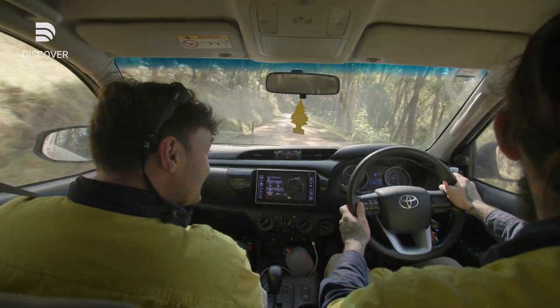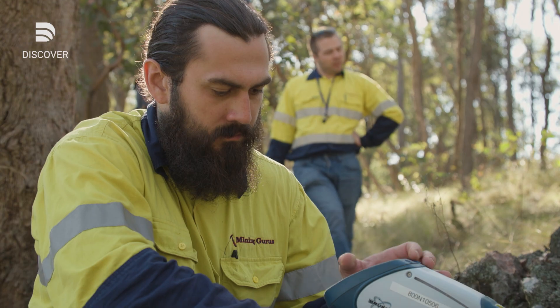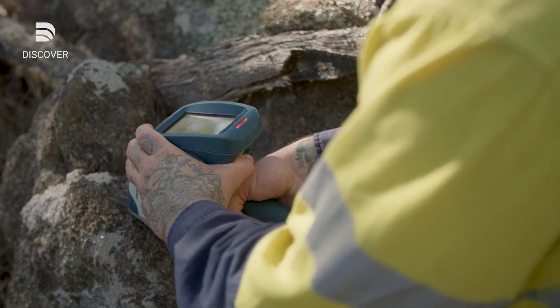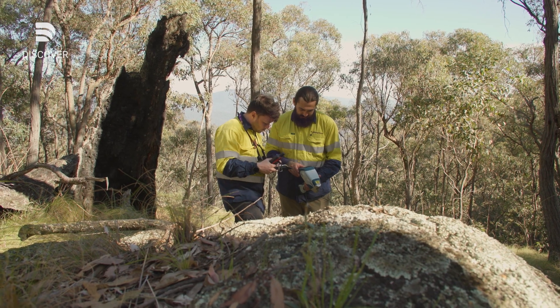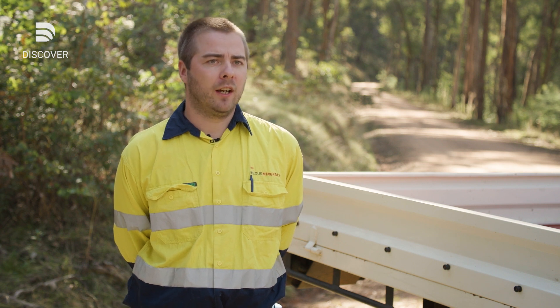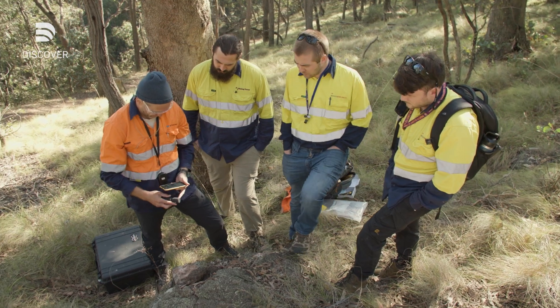We use Datamine Discover. We use this software for regional due diligence. We bring all the data sets together that are collected from our exploration geos. Everything that we want from a GIS package is all tied up in this one package, so it's really a complete sweep to cover our exploration needs.